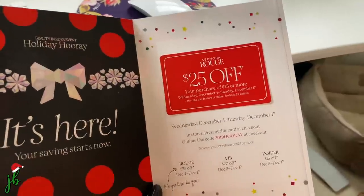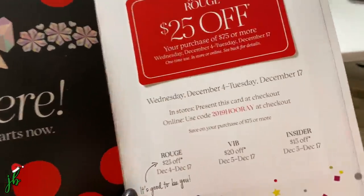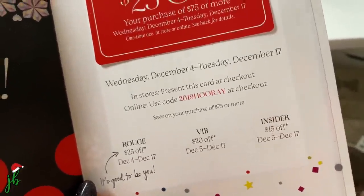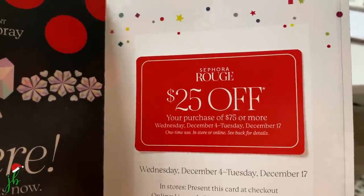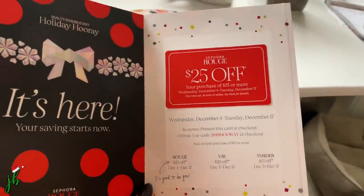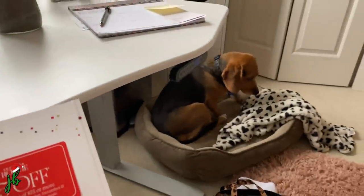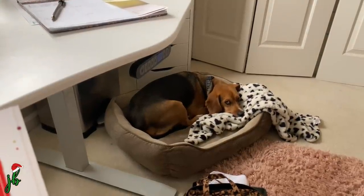I wanted to show you something I got in the mail. I'm Rouge, but even if you're not, anyone can join Beauty Insider and get $15 off. It's kind of like a gift card but you still have to spend a pretty penny. They're just constantly doing sales more than they ever have.